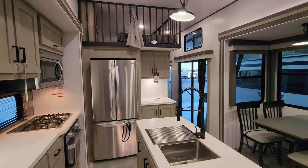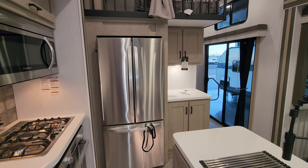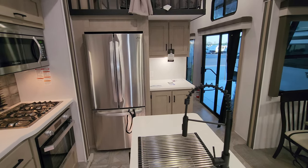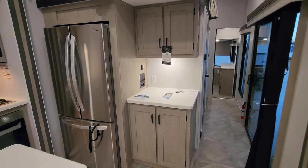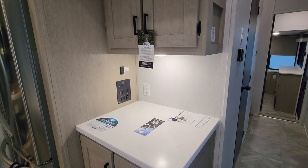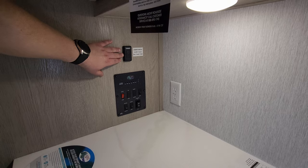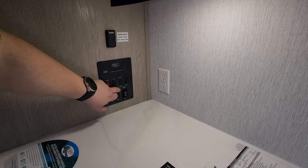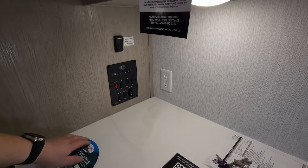Here we have an LG residential 110-volt refrigerator — freezer on the bottom, refrigerator on top. There's some more cabinet space over here, a little counter area that could work as a coffee bar or whatever you'd like. There are also some controls: a demo switch for ceiling lights, a water pump switch for portable water, a couple of light switches, an outdoor speaker switch, and slide-out in-and-out buttons.